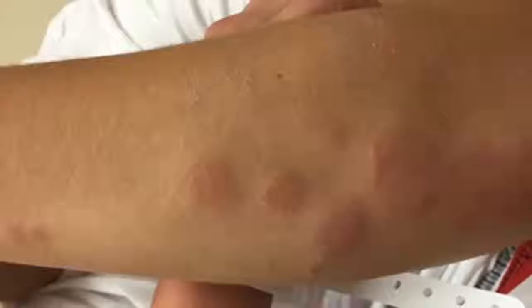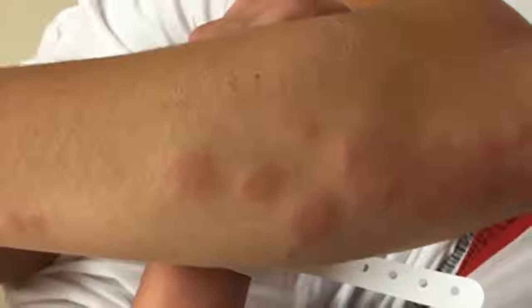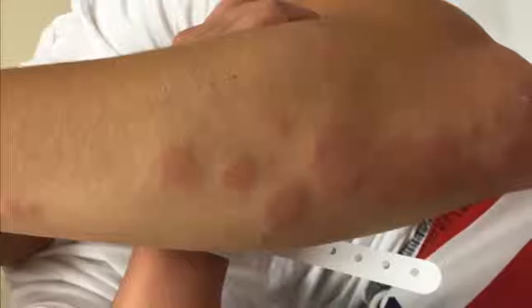Every single person will have a different reaction to a bug bite, ranging from absolutely nothing to itchy red swelling welts, depending on that person's allergic response to the bug's bite.